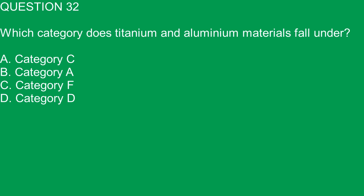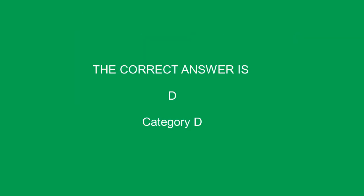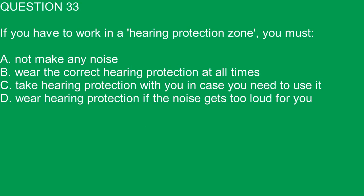Question 32. Which category do titanium and aluminium materials fall under? A. Category C. B. Category A. C. Category F. D. Category D. The correct answer is D. Category D.